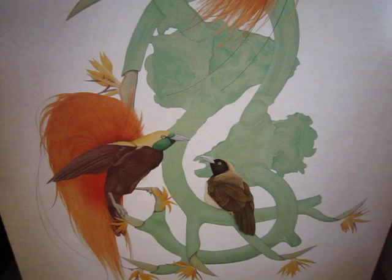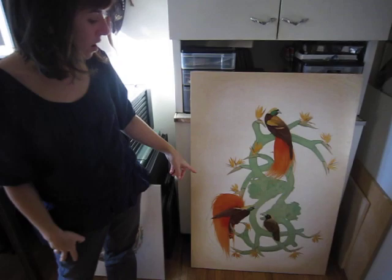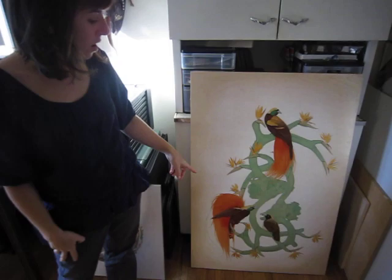These bird of paradise birds are all in the same family. What's so interesting about them is it's all sexual selection — all of these little fancy frills are all just because the females prefer it. It's a really interesting thing about how powerful females can be.